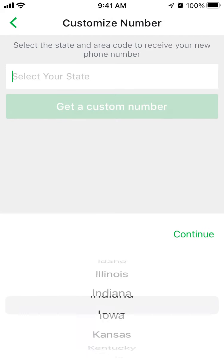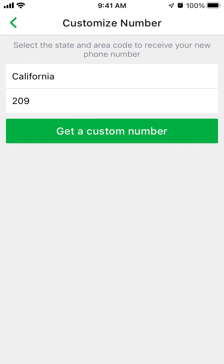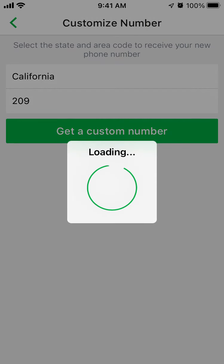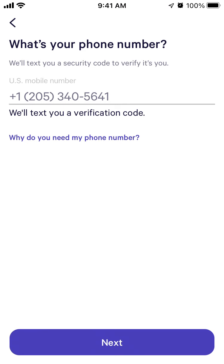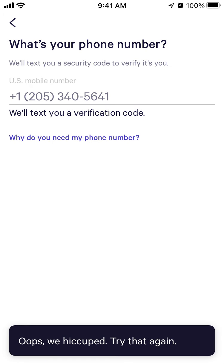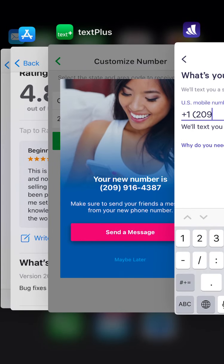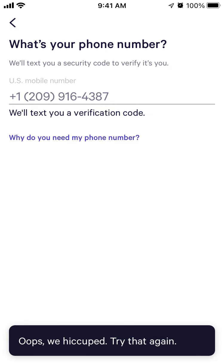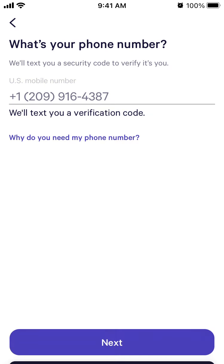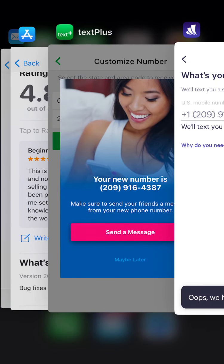Let's try to get another number. Anyway, sorry guys — it seems I won't be able to show further because it requires a verified US phone number.